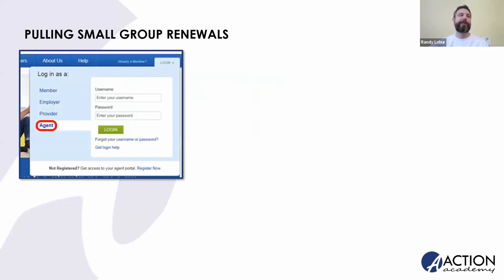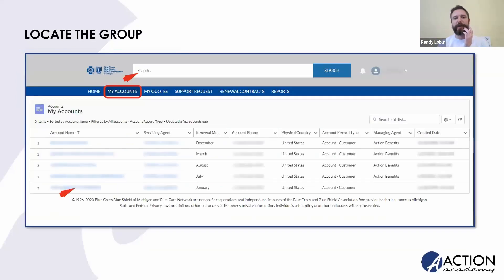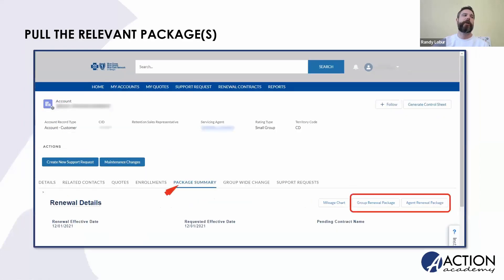For your small group renewals, you'll always go to bcbsm.com, highlight the agent feature, and enter your credentials — whether you are the agent of record or an associate under that agent. You'll go to the group half of the nav bar in the middle of your screen and click login, which brings you over to One Source. When you're in One Source, you can find your groups one of two ways: use the search bar up top to type either the customer ID or the group name, or simply click on My Accounts, which shows you all of your book and your prospects in the small group market. Everything in blue on the One Source platform is a clickable link.